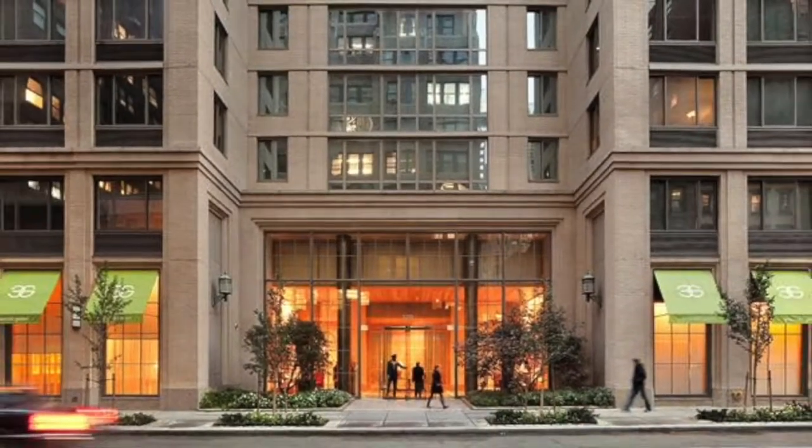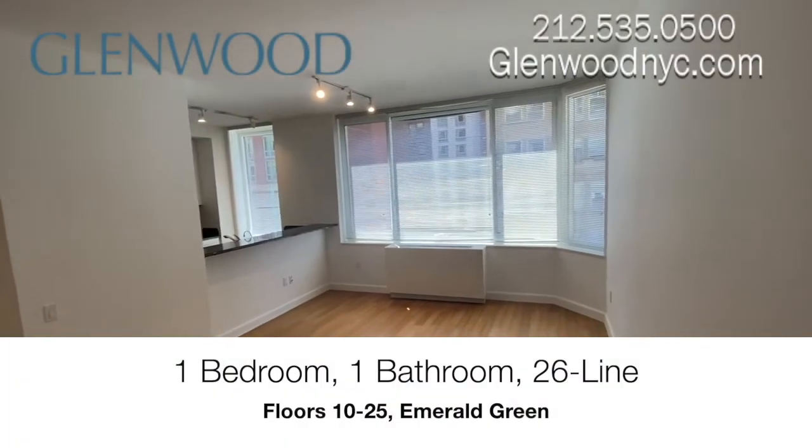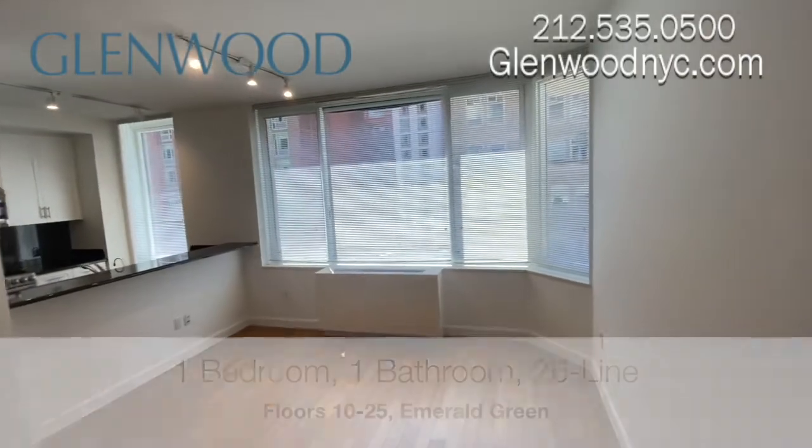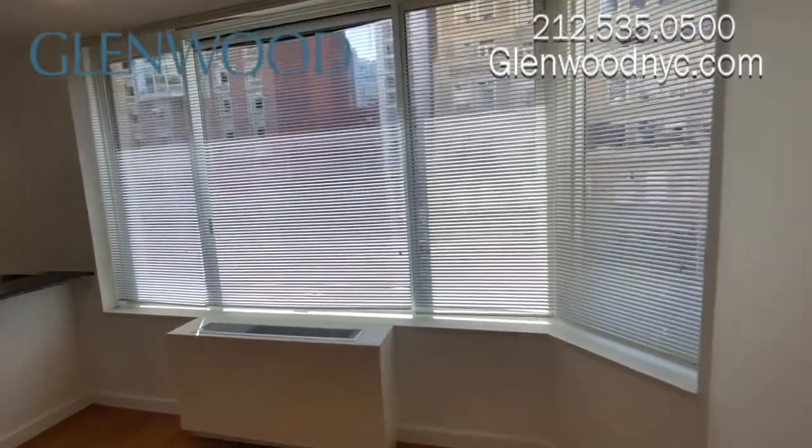Welcome to Emerald Green, a Glenwood property. This is the living room of a 26-line apartment on floors 10–25, a large one-bedroom, one-bathroom home located on the west side of Manhattan.